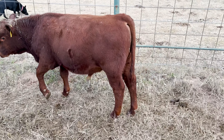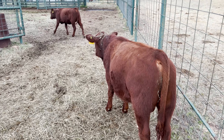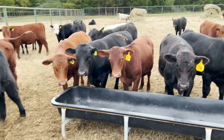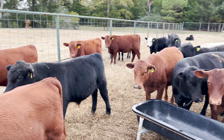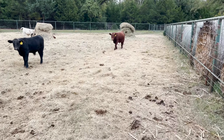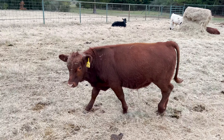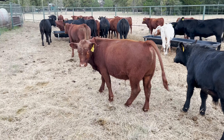Yeah, this is number six and he's a dandy. He's got all the good characteristics — big gut, good head, he's developing a really good hind quarter for as young as he is. These are April and May calves, so I'm pleased with him. And here's another one coming up — this little calf's already spoken for but he's a good one.